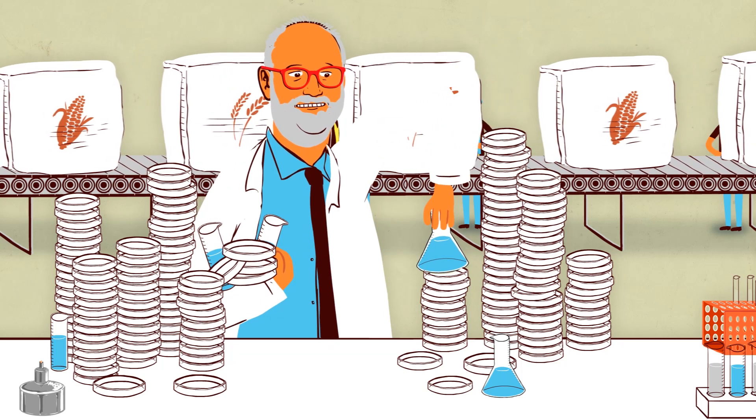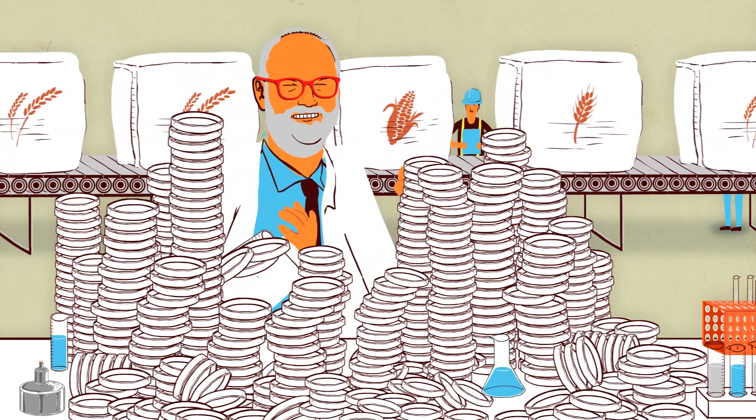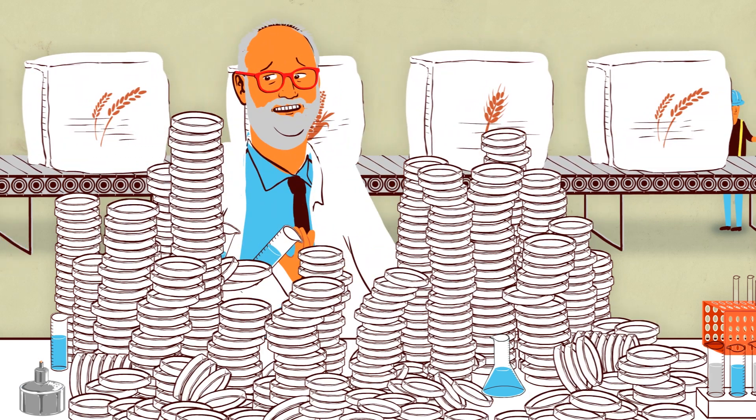And that means hundreds if not thousands of tests, most of which deliver a simple negative result. We needed to think about this differently.